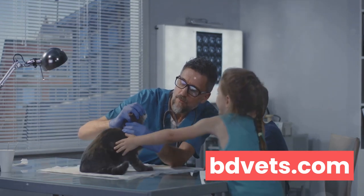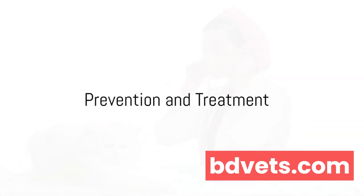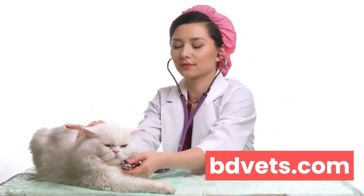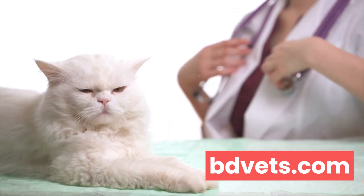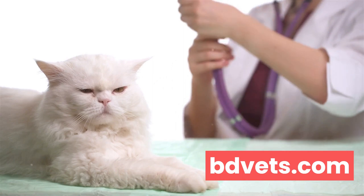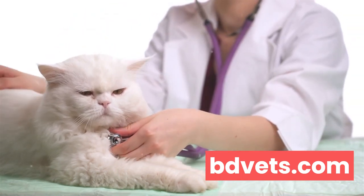By recognizing these symptoms early, you can help your cat avoid serious health complications. Prevention is always better than cure, especially when it comes to your cat's health. When we talk about prevention, it's not just about stopping an issue before it starts — it's about fostering a lifestyle that promotes overall health. One of the most critical aspects of prevention is regular veterinary checkups.